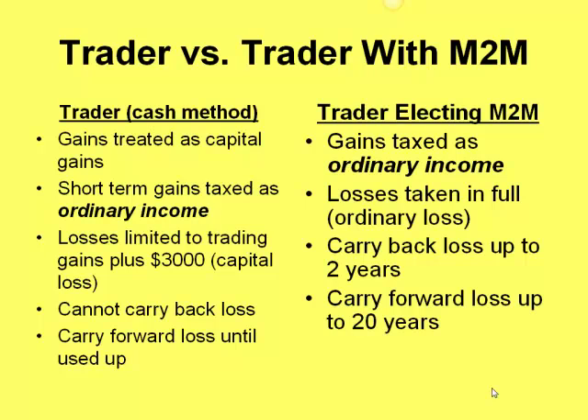The benefit comes in the losses. Under the cash method, your losses are limited to a $3,000 capital loss deduction on your tax return. But losses under mark to market can be taken in full to the extent that you have income to offset that loss. You cannot carry back a loss as a cash basis trader, but you can carry back that loss under mark to market.